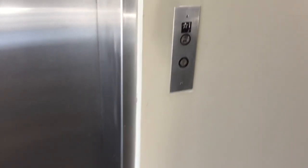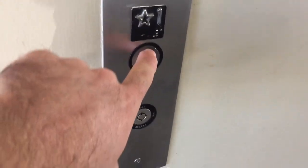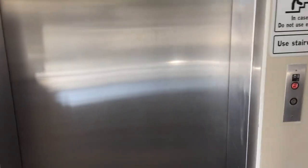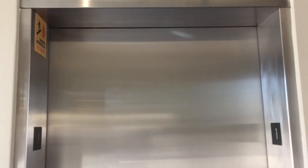This is the elevator here at 9990 Mesa Rim Road at the Shea Homes Building in Sorrento Valley, San Diego, California. This is an American Elevator CFI. This is a nice looking elevator.